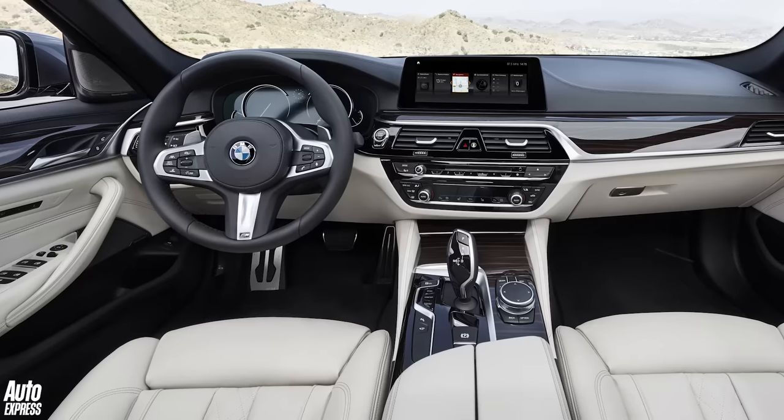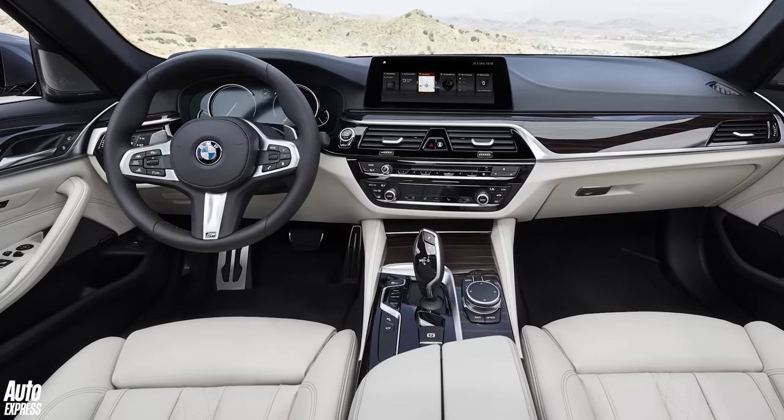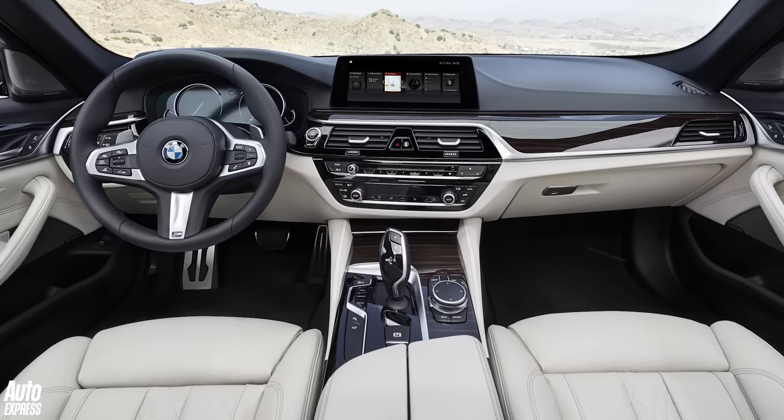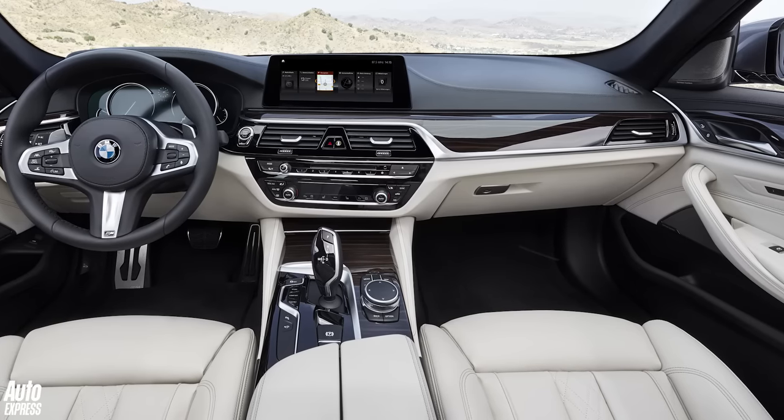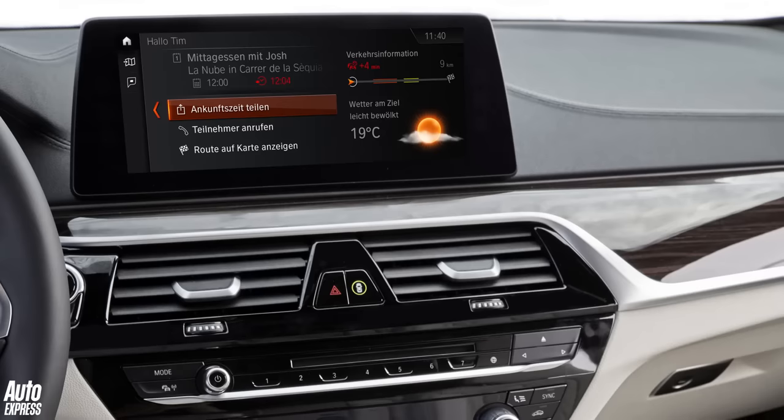BMW may have played it a little safe on the exterior, but they've really gone to town on the interior. Now, if you've ever been in a 7 Series, you'll feel right at home here. The quality, the materials, the technology — it just feels a step above, maybe two steps above the old car. In fact, I'd go so far as to say it's probably better than an E-Class.